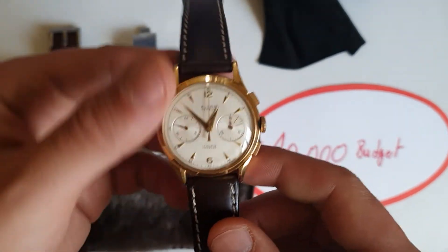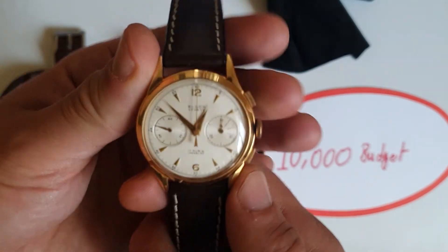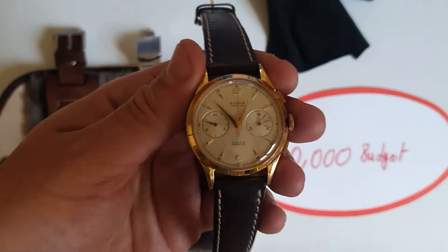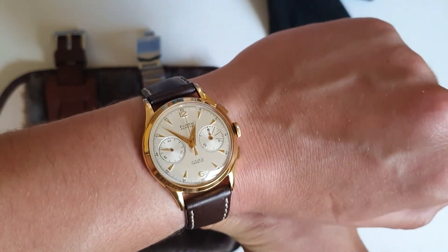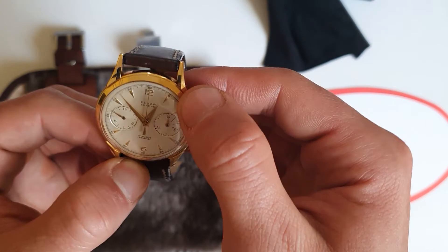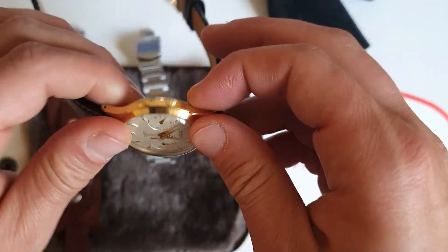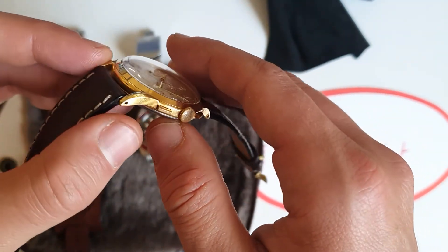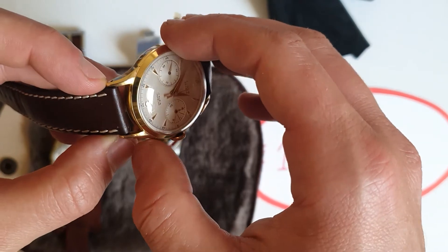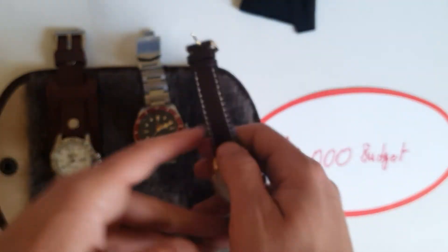The vintage piece is the Eldo Genève — around 500 to 600 euros, a chronograph from the 1960s. Works perfectly, looks so nice on the wrist at 37 millimeters. You can see the lug construction — the case looks really cool. Definitely one of my favorite vintage watches.